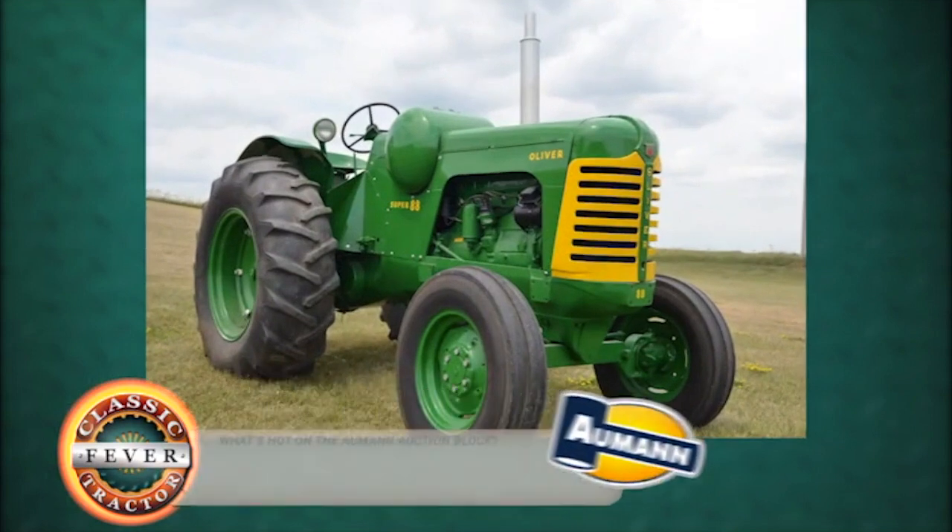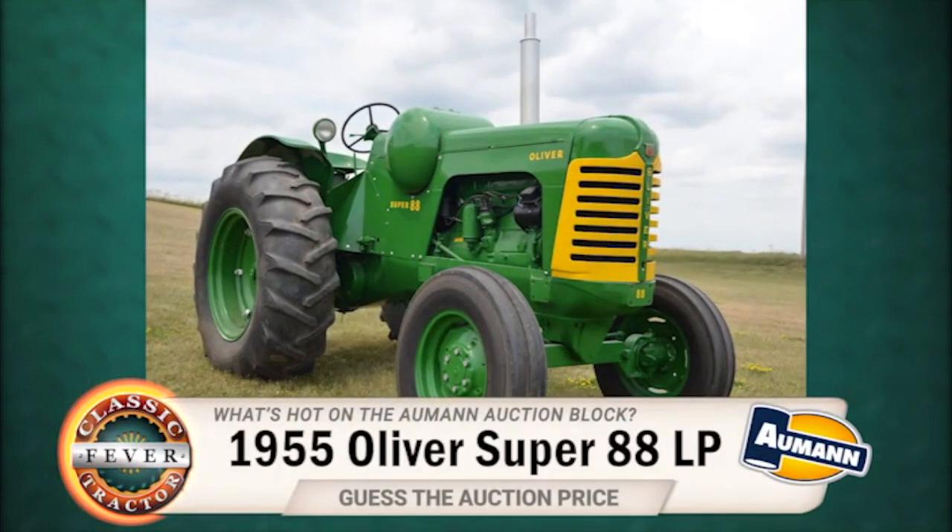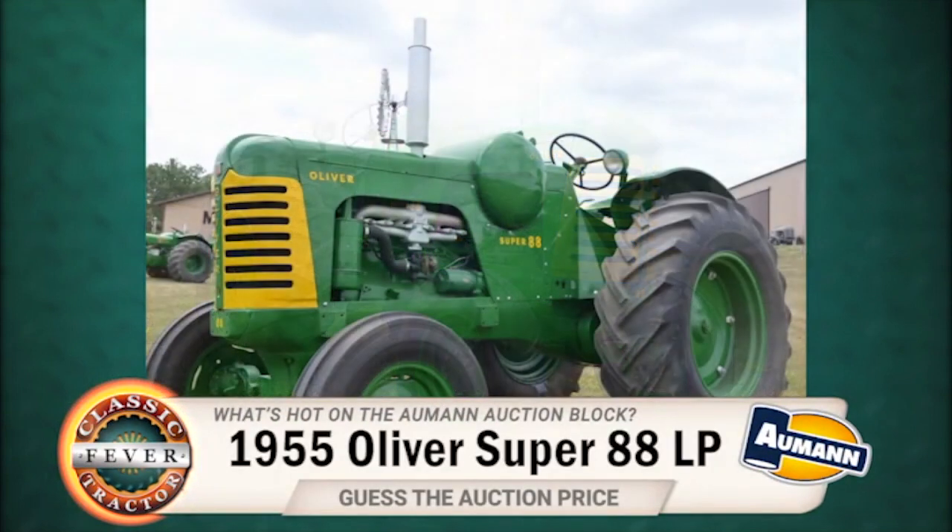So what do you think a rare Oliver tractor sold for? This one is part of the Lyle and Helen Dumont collection. It's beautifully restored and it's a 1955 Super 88 Standard with factory LP.